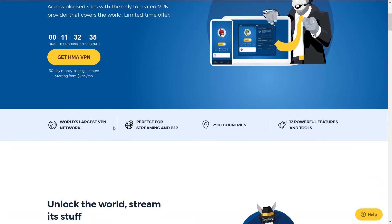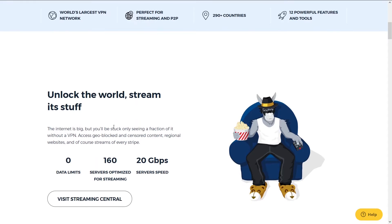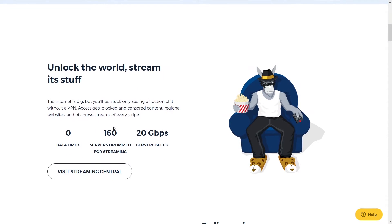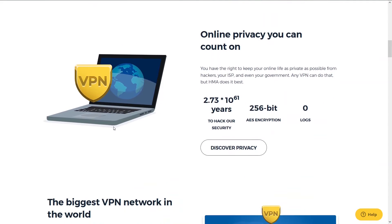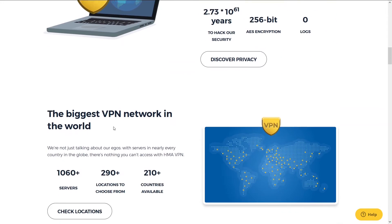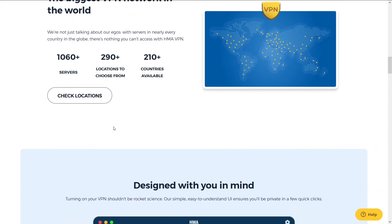Second is HMA. HMA has been around for a long time and is a close second on our list. They are one of the longest-running VPN services and also one of the most popular. The reason it's number 2 is because it has great speeds, number of server locations, and support — but it falls short of NordVPN.